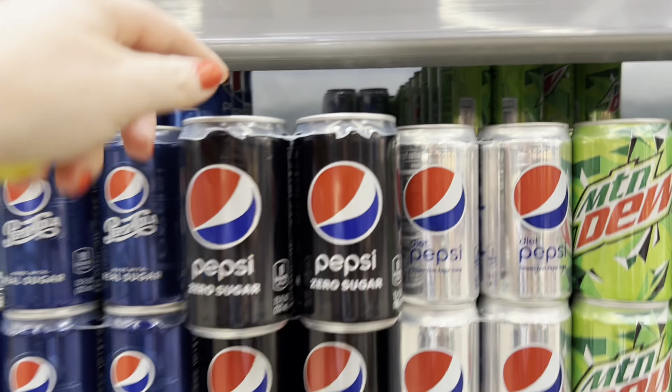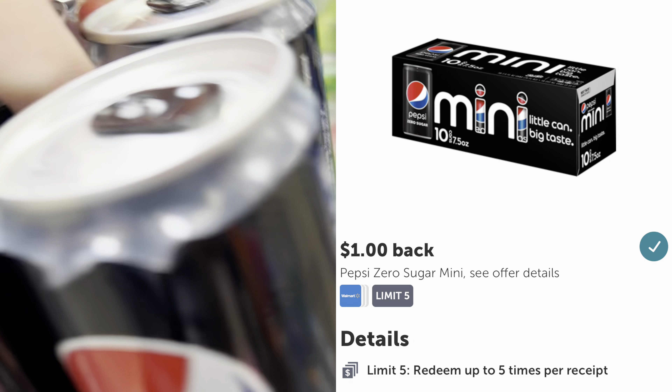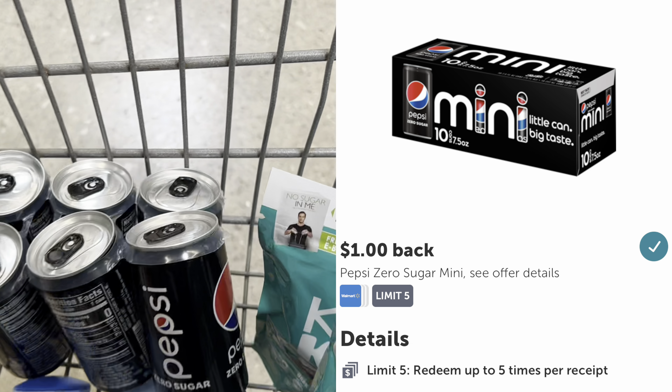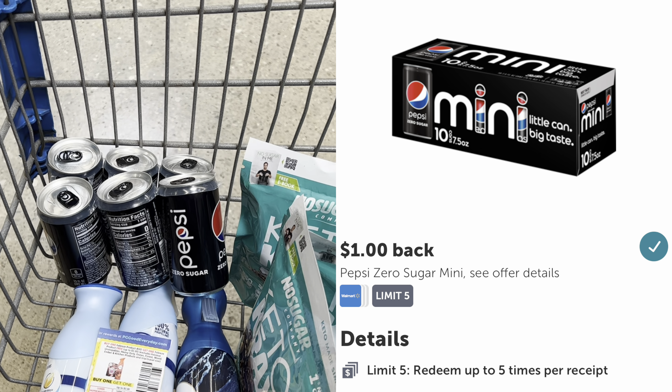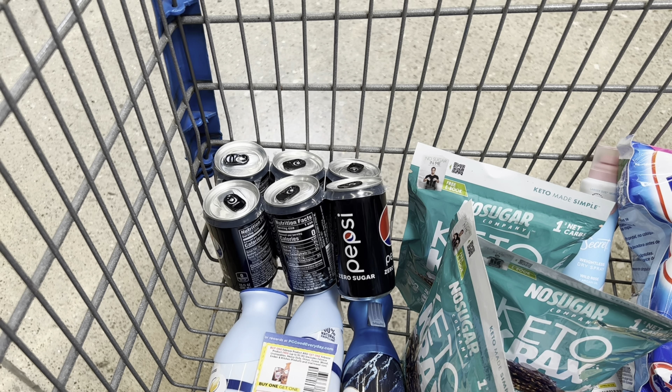I'm picking up this six-pack of Pepsi Zero Sugar Minis, priced at $2.50, with a rebate on Ibotta for $1 back — making it $1.50 after rebate. The rebate has a picture of the 10-count for the minis, but if you read the wording, it also includes the six-pack.